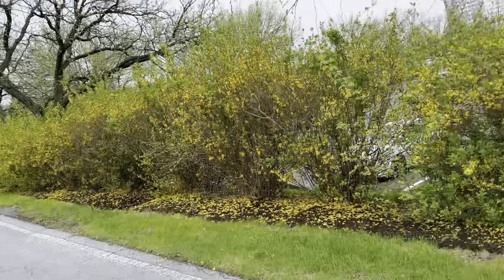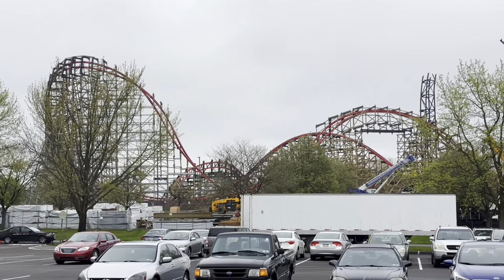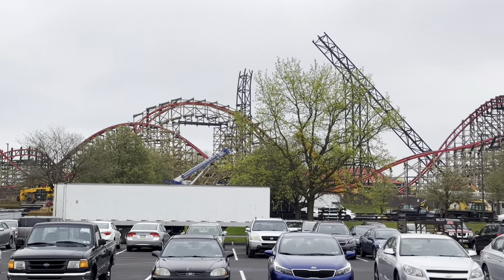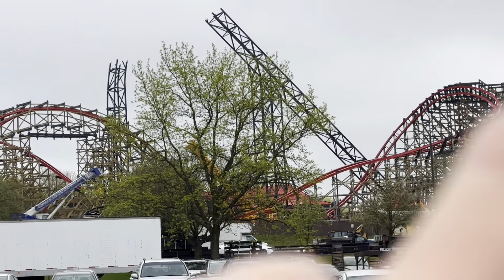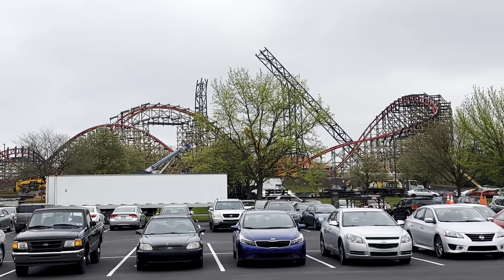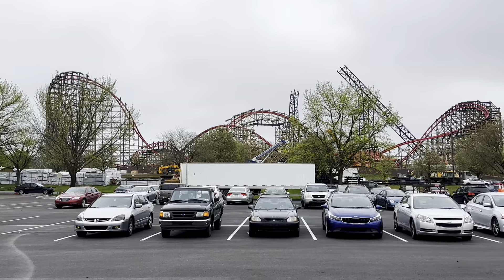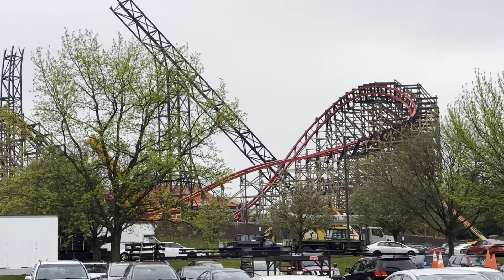Coming over here to show you guys Wildcat's Revenge, because I can see a lot of it over here. Trying to get over behind these bushes — so there's Wildcat's Revenge. I'm trying to figure out what that tall part is. Must be the first drop, I'm imagining. I don't know what the roller coaster looked like before because this is my first time here. So let me know in the comments if you guys know what the plans are for this.